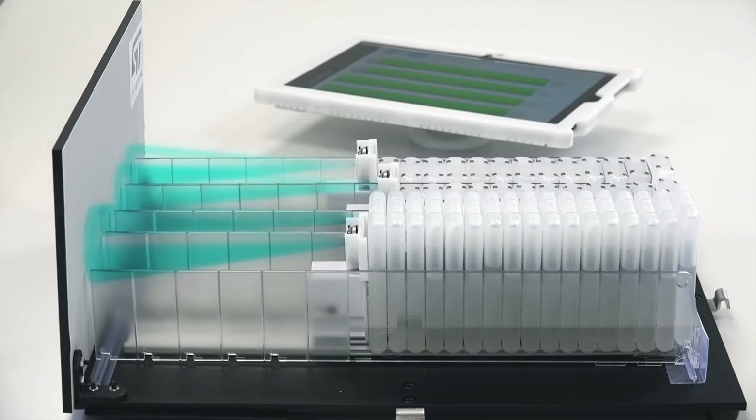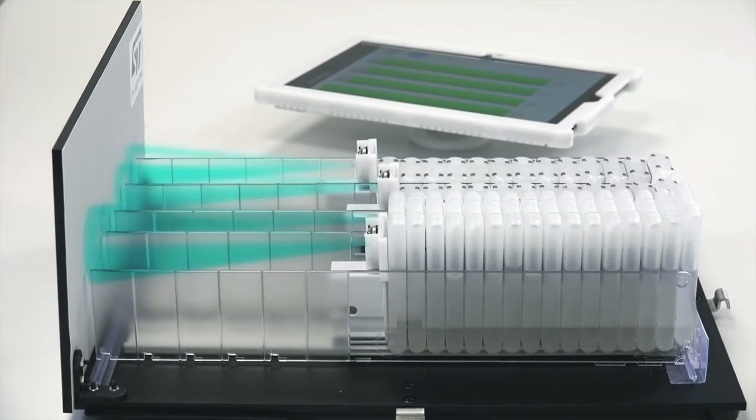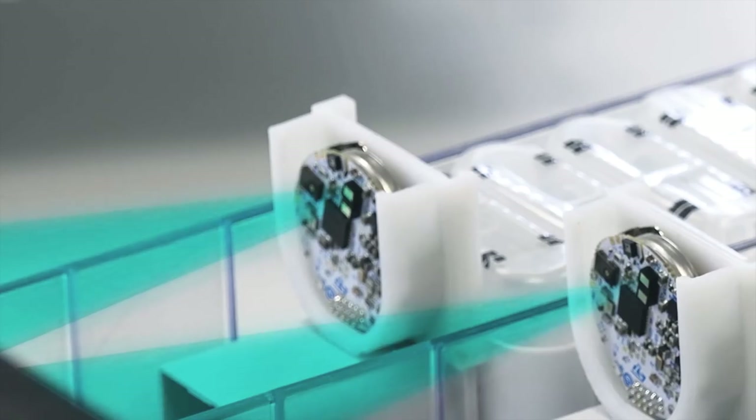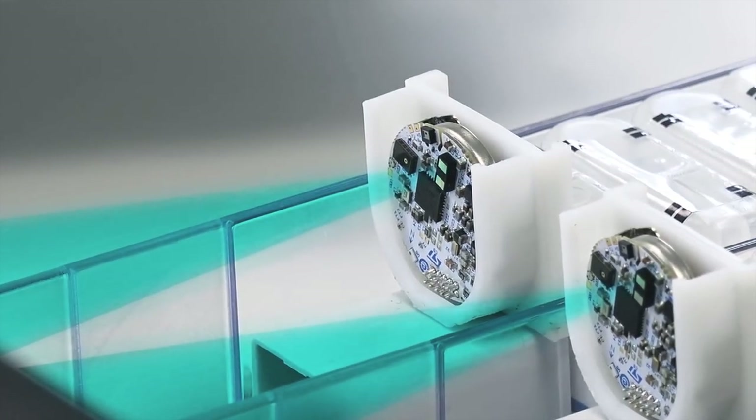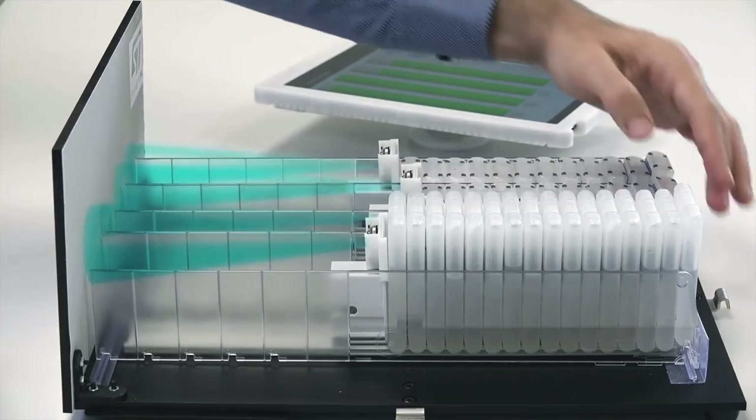To do this, our VL53L1X is particularly effective. Time-of-flight technology is independent from target color and size. This ensures constant accuracy no matter what kind of environment we have.